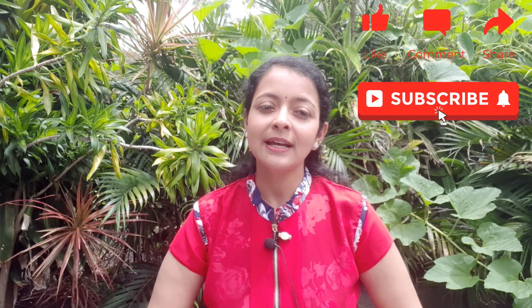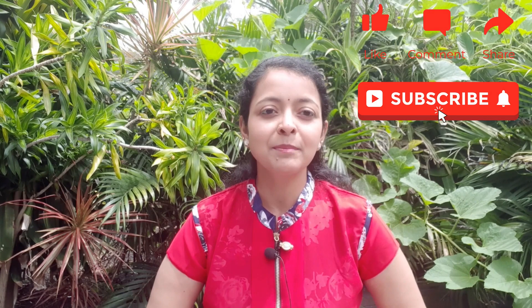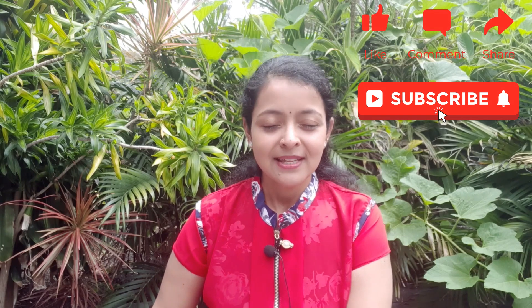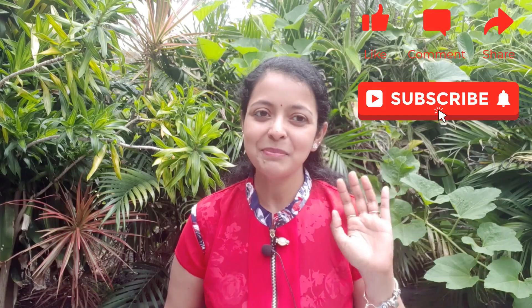I hope you enjoyed watching this video. If you liked it, please subscribe, give us a thumbs up, and leave your comments in the comment section — I will get back to you as soon as possible. See you next time with another exciting video. Stay safe, happy gardening. Bye bye.